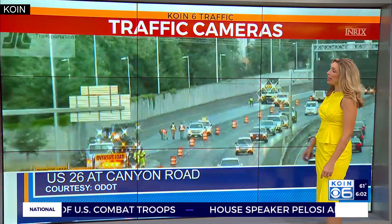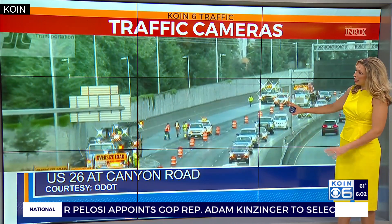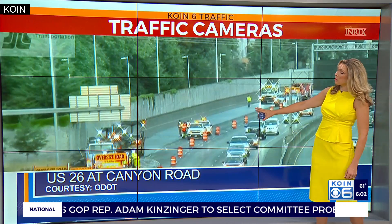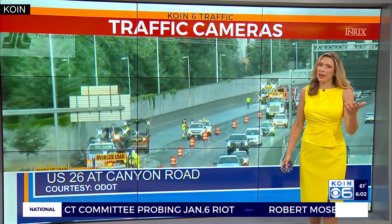Here's a look at that eastbound delay — another view with crews still working there. They probably have to let that stay closed a little bit longer because of the paving they just wrapped up. But hopefully they get that reopened pretty soon. Of course, I'm going to keep you updated.